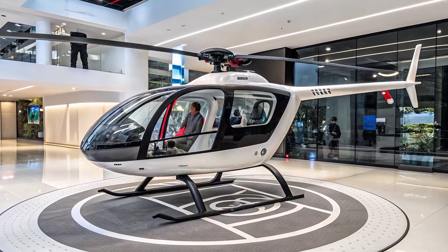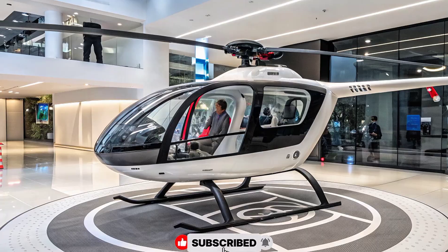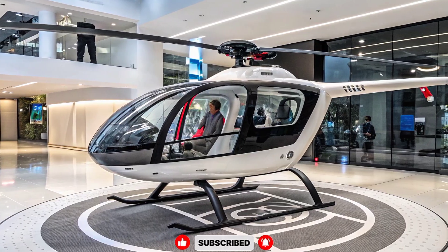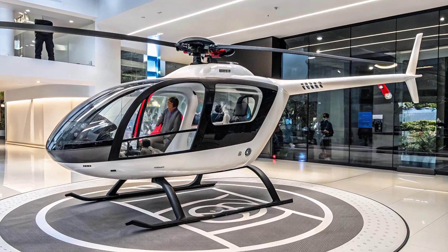Welcome, where we bring you the most exciting updates about the latest innovations in the world of vehicles and future mobility. Today we are diving into a fascinating development that combines the efficiency of drones with the practicality of cargo transport.